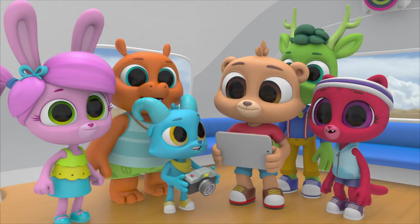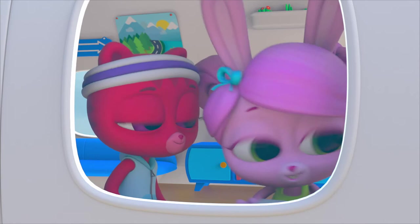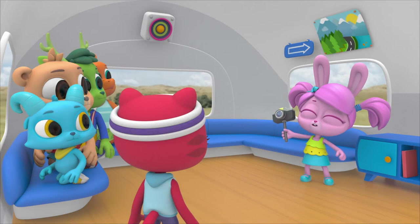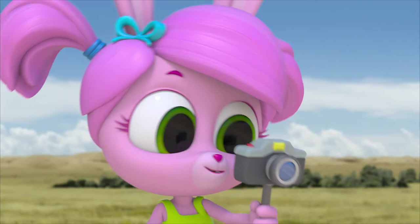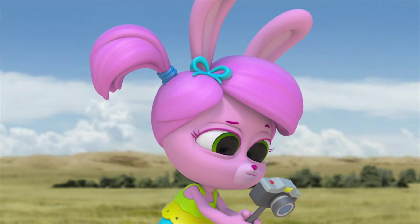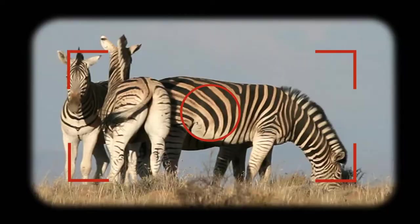So many zebras! And we have to find just the right set of stripes. I'm having an engineering moment! Behold, the Polo Zebra Matcher — it should be able to compare the stripe pattern of Nash's zebra to any other zebra. It doesn't look like Nash's zebra is in this herd. We'll keep looking. It's not in this herd — or this one. Nash's zebra isn't in this herd either.